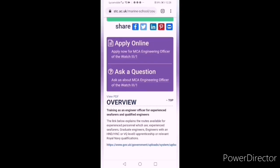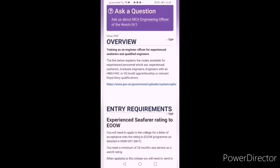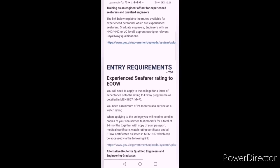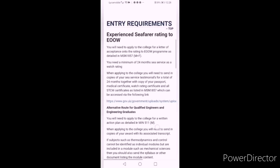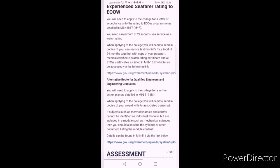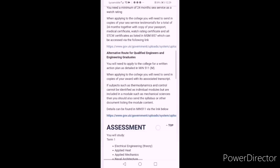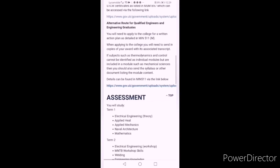This is the page where you can get information about entry requirements and an overview of the course. The entry requirements are for experienced seafarers who come from backgrounds like GP1, diesel mechanic, and who have already done mechanical engineering — they can come through the Experienced Seafarer Rating route. The other alternative route is for those who are qualified engineers and engineering graduates, like those who have done an HND from the UK or a BE Marine from India or other countries.